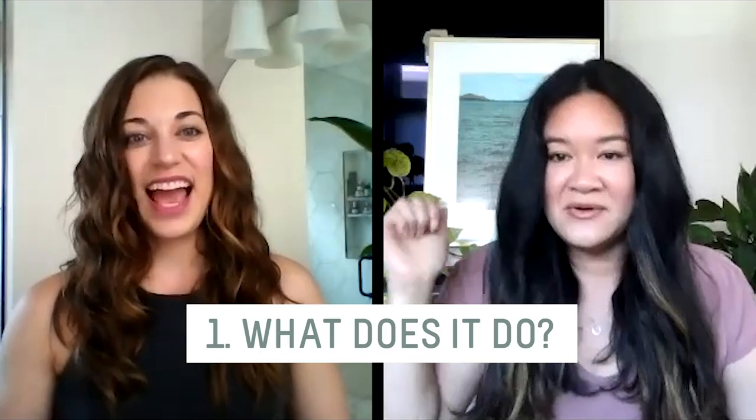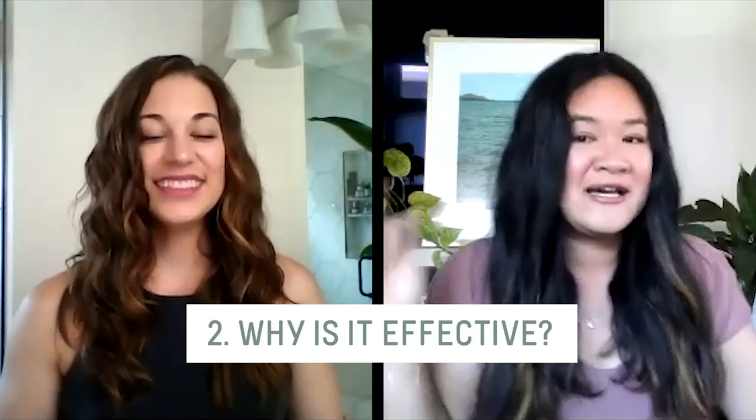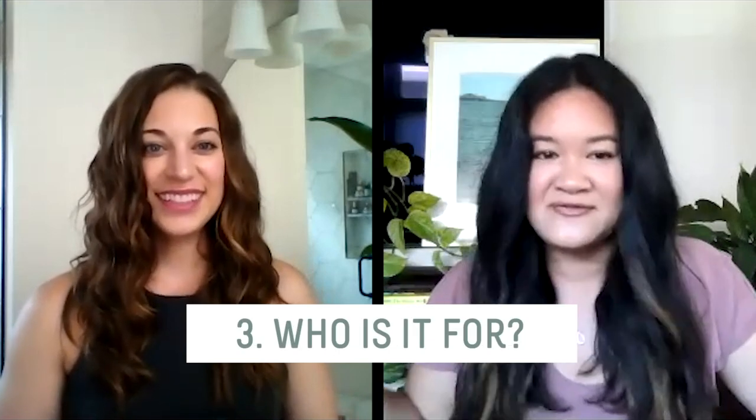I'm excited because it's been a while and I've missed you, Mackenzie. I miss you! This product I've only used once, so I have a lot to learn. I cannot wait to dive in and answer the four things we need to know: what does it do, why is it so effective, who's it for, and how to use it.